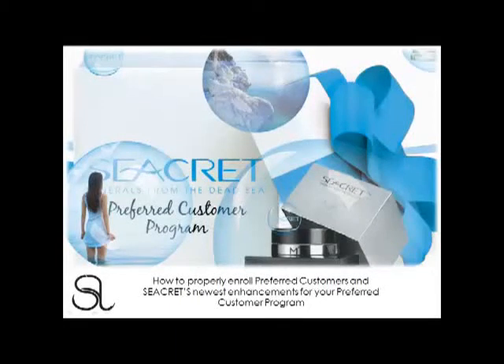You're currently watching Secret's webinar on our Preferred Customer program. The objective of this webinar is to train us on how to properly enroll preferred customers using our brand new order forms, and during this webinar we'll also be discussing all the newest enhancements available for your preferred customers.